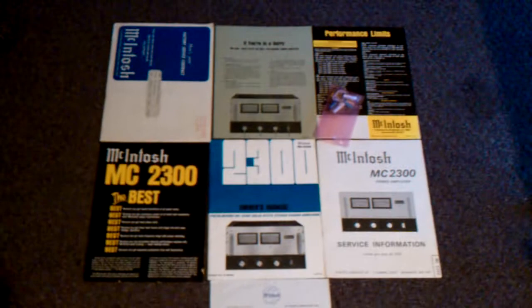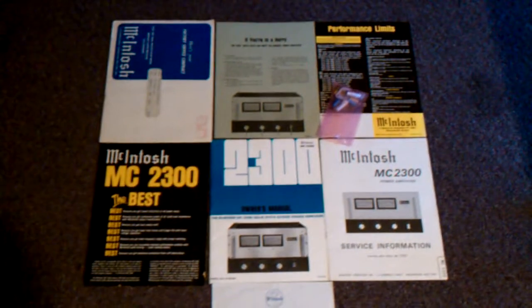This is an immaculate piece. It's well worth bidding on. Enjoy — happy bidding.